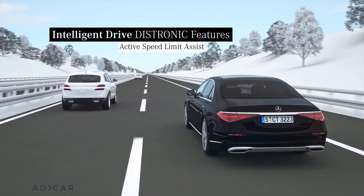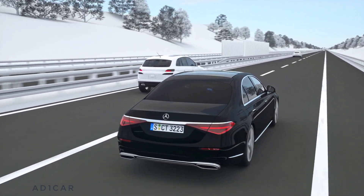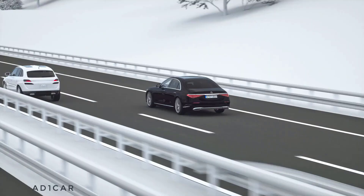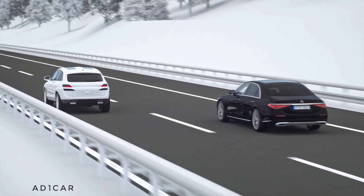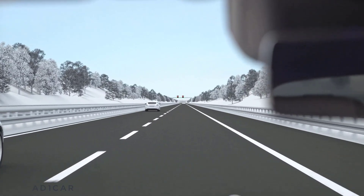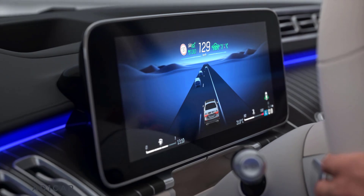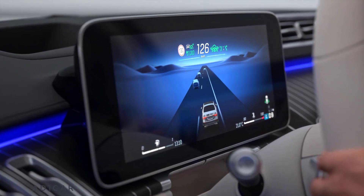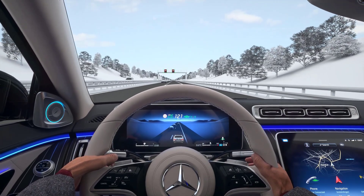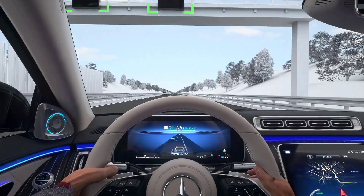A watchful eye helping you to get through the jungle of signs. Active Speed Limit Assist detects prescribed speed limits and automatically adjusts the speed of your Mercedes. Speed limits detected via camera or stored in the navigation are presented in the instrument cluster and are automatically adopted by Active Distance Assist Distronic as the set speed. If the speed limits are stored in the map, they are taken into account proactively unless you decide otherwise.